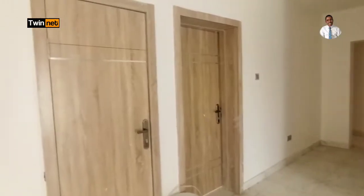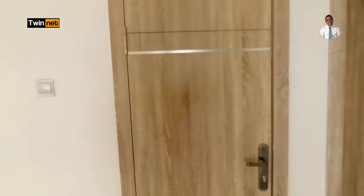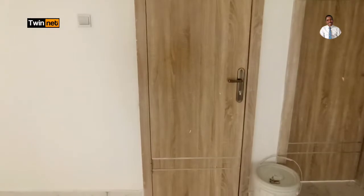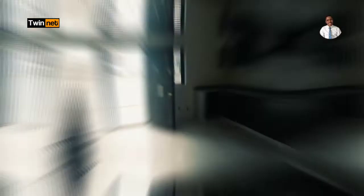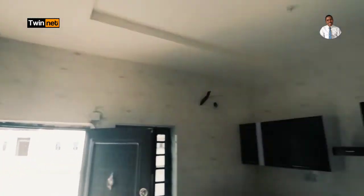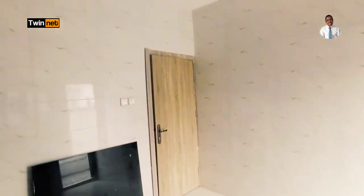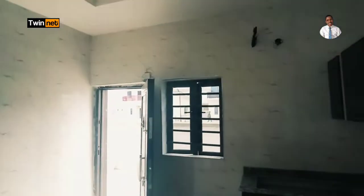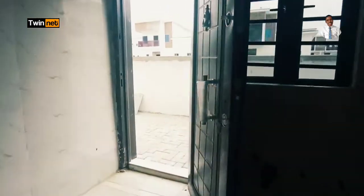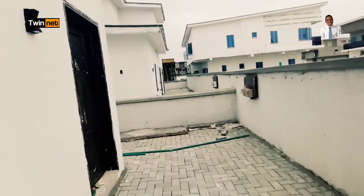Leaving the living room, we have access to the visitor's toilet — that's the visitor's restroom right there. Leaving the visitors' restroom, we go to the kitchen. Here we have the kitchen — from this end to the entrance, and across to the other side. And here is the exit door from the kitchen through which you can access the back.